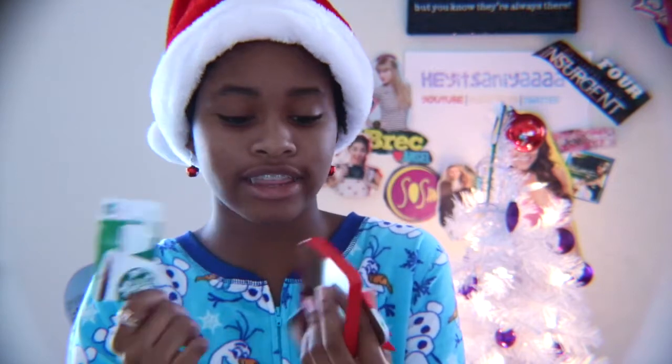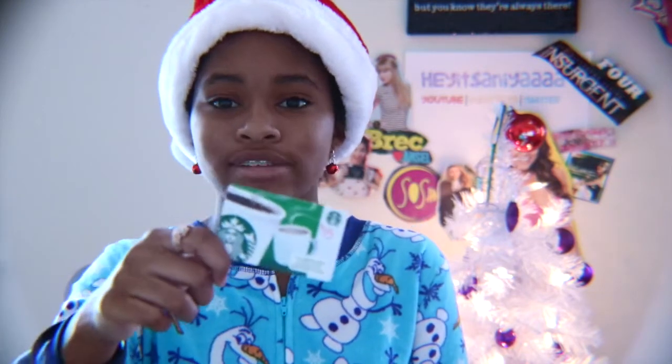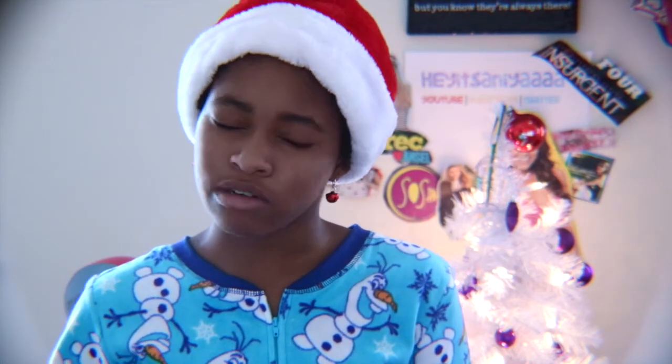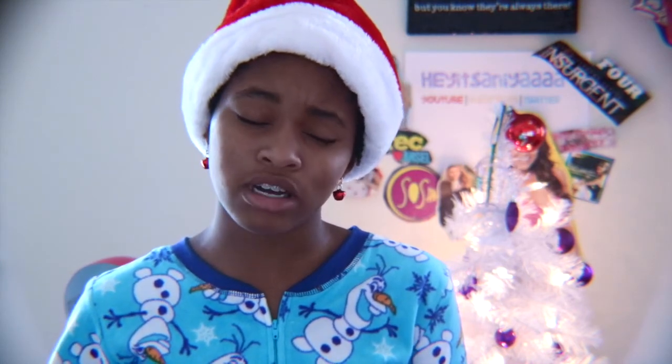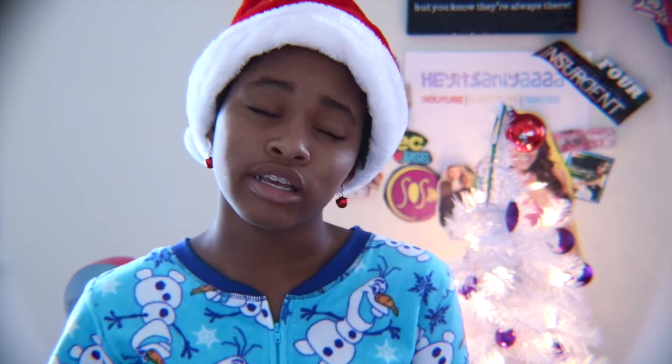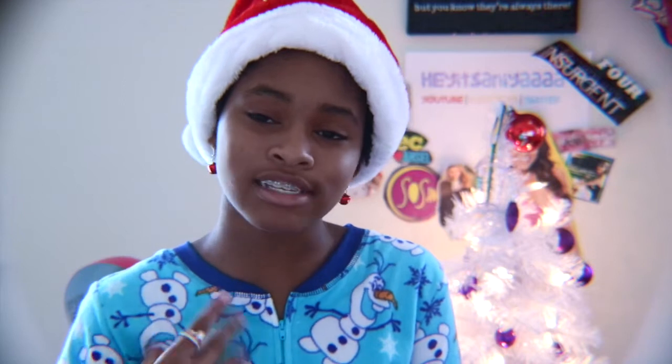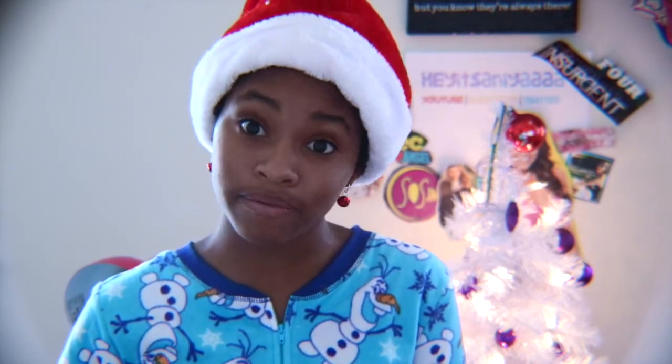I also received a Starbucks gift card in this really cute container — I think they're made for gift cards. I received this gift card for Starbucks, and now I can add it to my collection of money I already have. Now I really want a peppermint mocha or a peppermint hot chocolate right now — when you think about something, you can taste it. That's literally how I'm feeling.